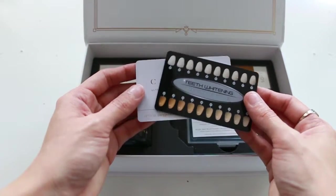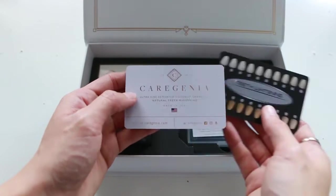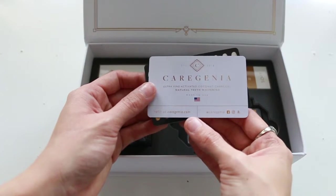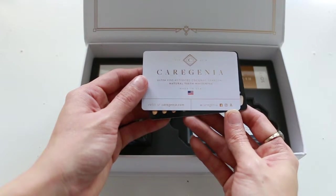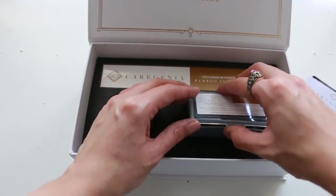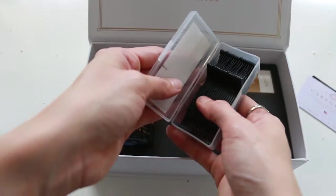It comes with a handy teeth shade guide so you can know which shade your teeth are, and their business card. This product is made in the USA. You can check out their website and follow them on social media. It also brings a box with floss picks — a total of 20 picks.